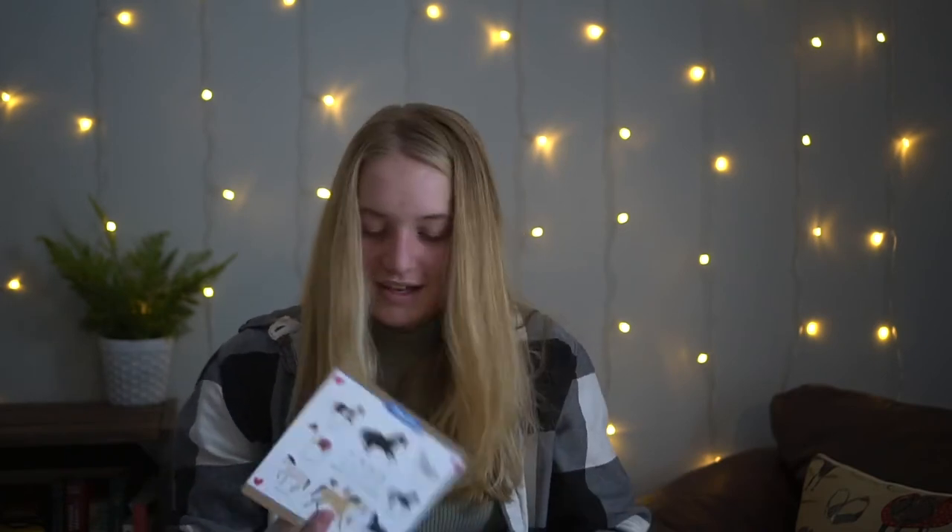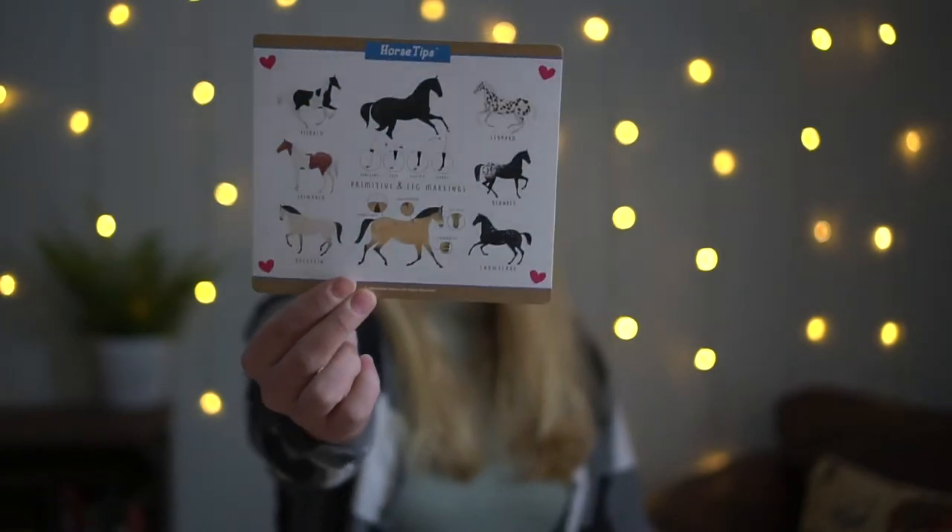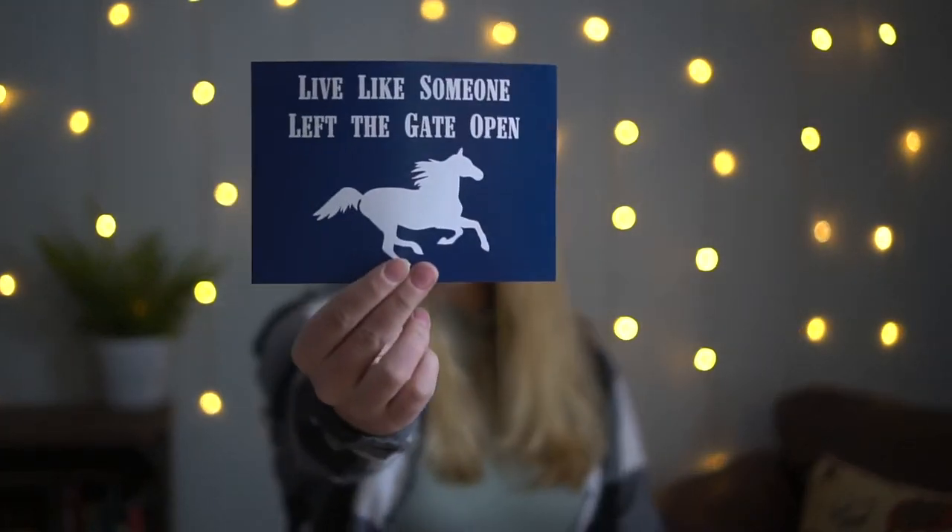It looks like I also got some little gift cards — these little horse tips cards showing colors of horses and their leg markings and stuff, which is pretty cool. And then there's also a sticker in every one of them. It says 'Live like someone left the gate open' — that's cool, I should put that on my horse trailer!